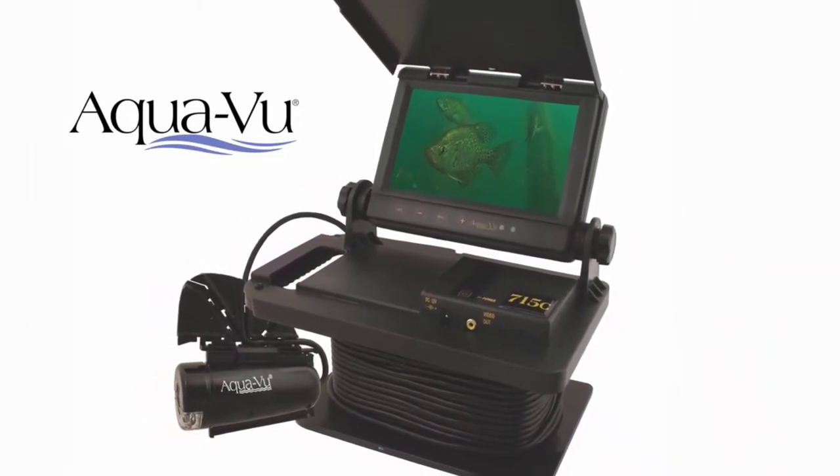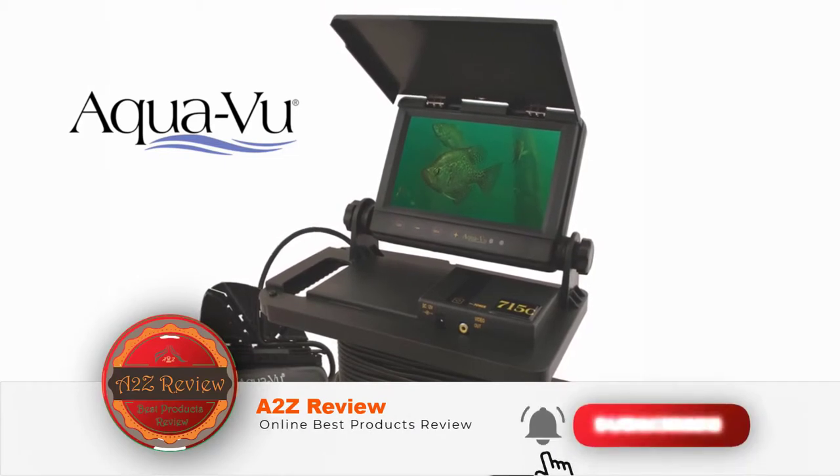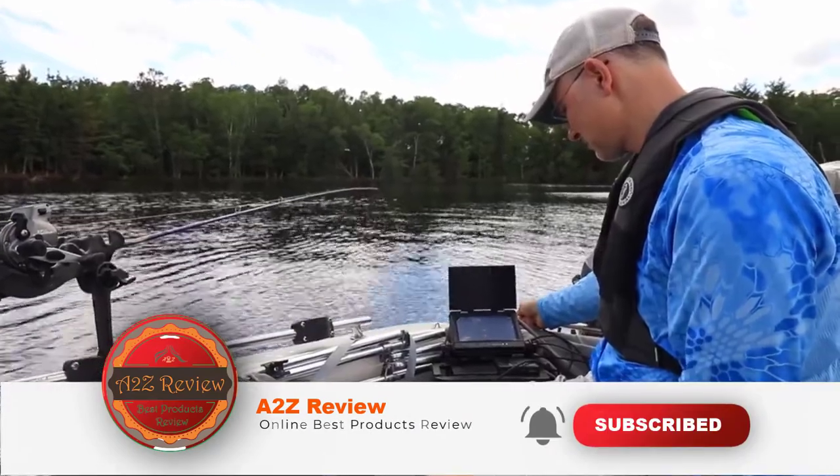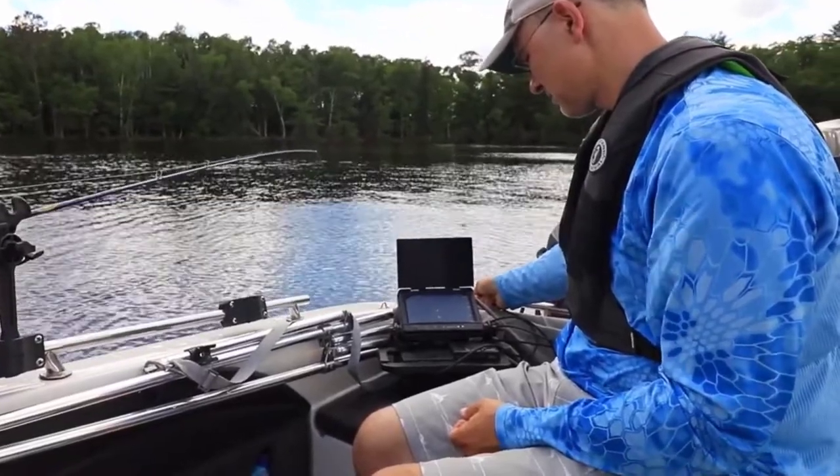If you want more information and updated pricing on the products mentioned, be sure to check the links in the description below. So here's the top 5 best underwater fishing cameras — number 5.